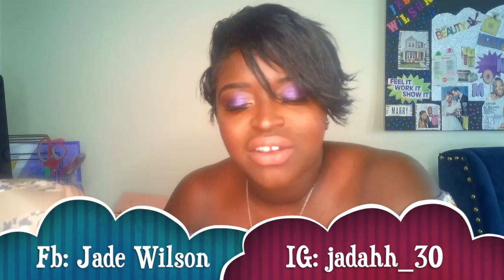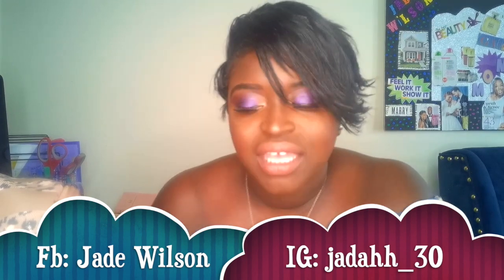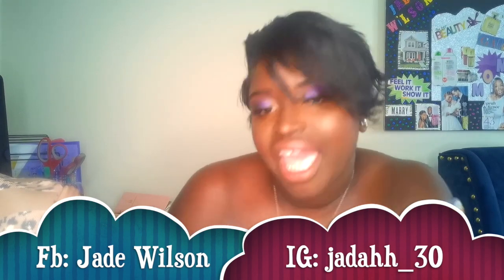Hi guys, welcome back to my channel. I wanted to show you guys what's in my everyday work bag. This is a bag I carry every day — same stuff, nothing gets taken out or changed. I'm one of those people that will actually change my bag depending on the season, because the seasons are different. I feel like you shouldn't wear a bright color in fall.